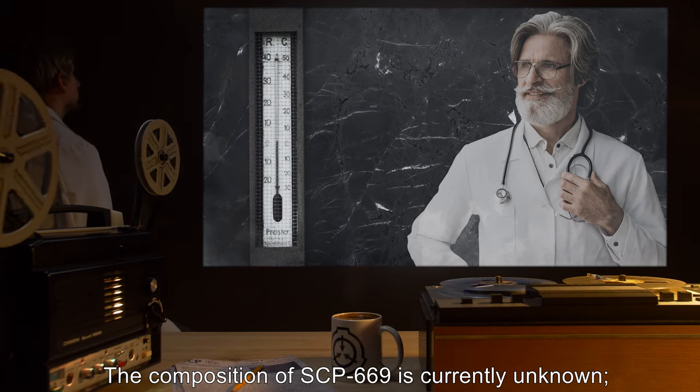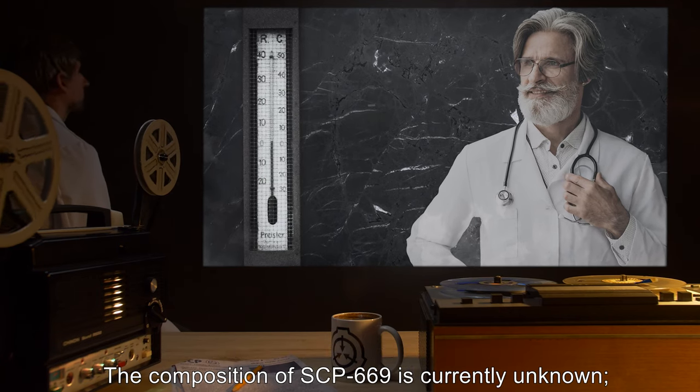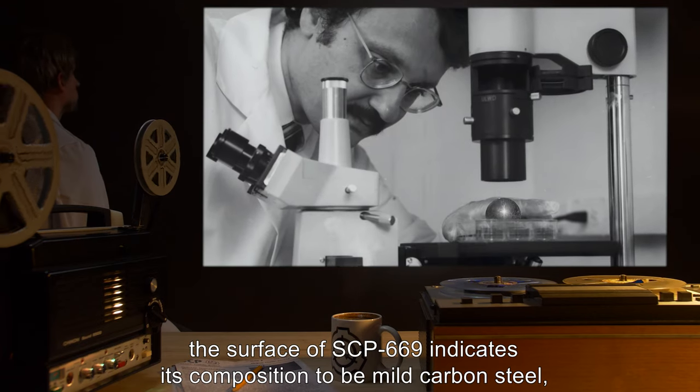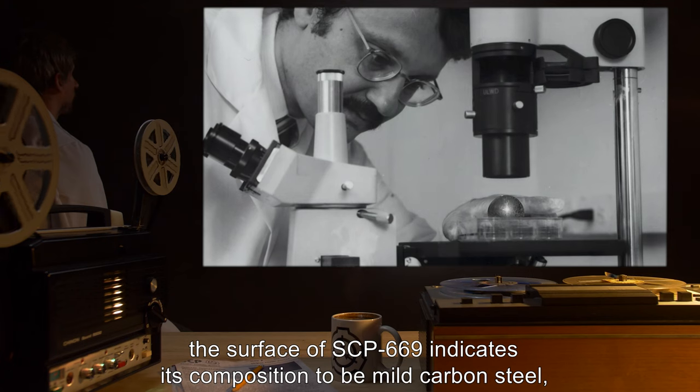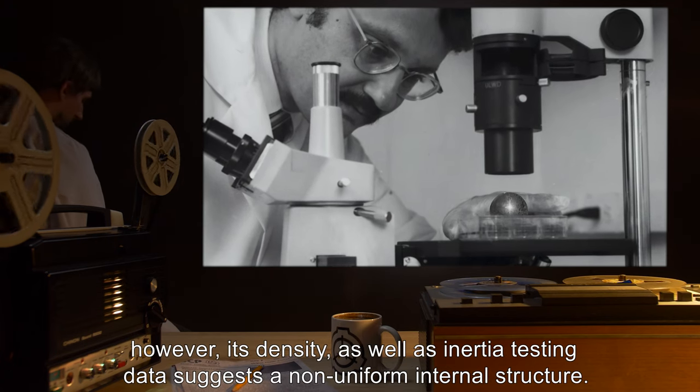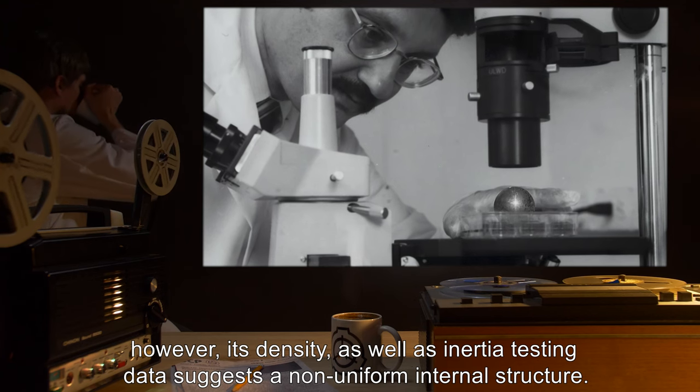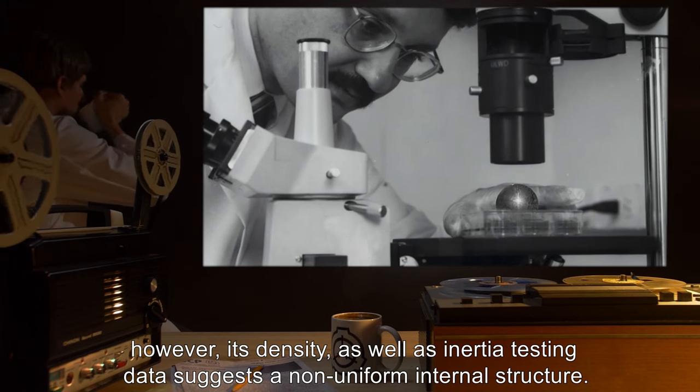The composition of SCP-669 is currently unknown. The surface of SCP-669 indicates its composition to be mild carbon steel. However, its density, as well as inertia testing data, suggests a non-uniform internal structure.